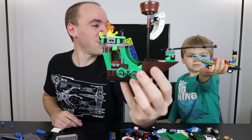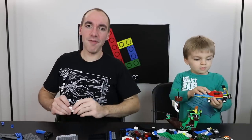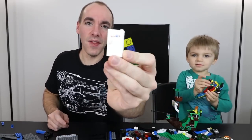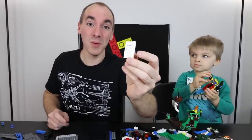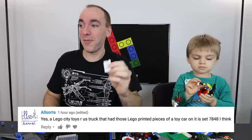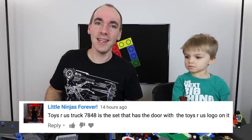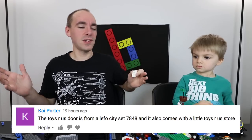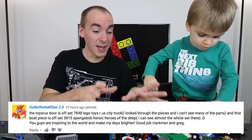In yesterday's video we built the Flying Dutchman using pieces from the Lego mystery pile. I casually mentioned that I found a Toys R Us sticker on a door and asked you guys what this set was. A lot of people told me it was Lego set 7848, the Toys R Us City truck.